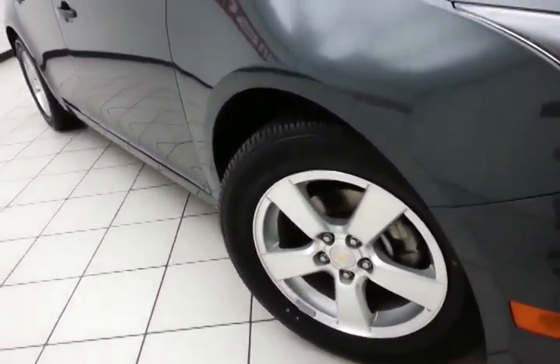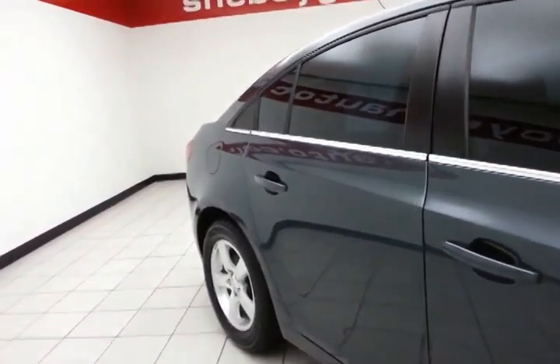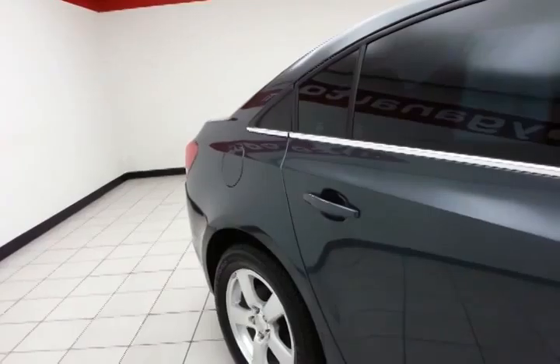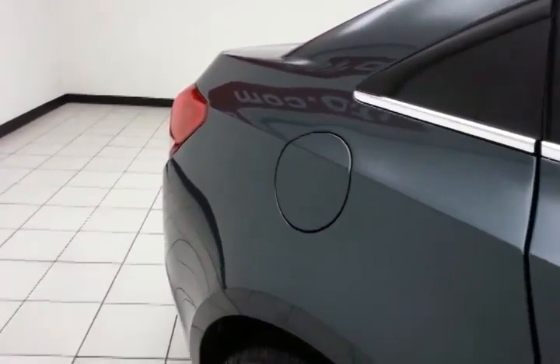16-inch aluminum wheels. The Cruze has a full complement of safety features including traction control, stability control, and side curtain airbags — all helping to give it a 5-star front and side crash rating.